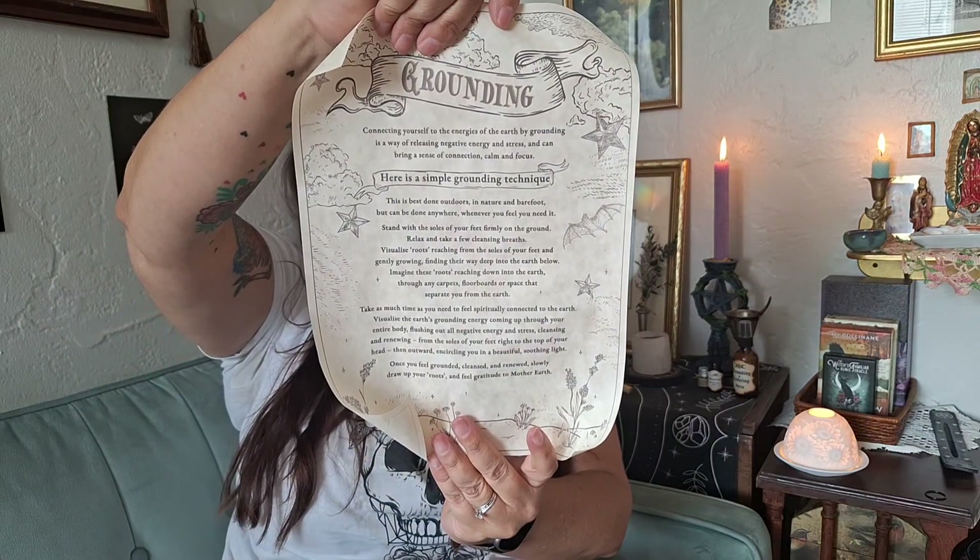They always send a scroll, and they've been sending these little arm holders too. The scroll is about grounding: connecting yourself to the energies of the earth is a way of releasing negative energy and stress and can bring a sense of connection, calm, and focus. It provides a simple grounding technique. I was also sent a grounding and centering spray from June Mermaid which I like a lot.